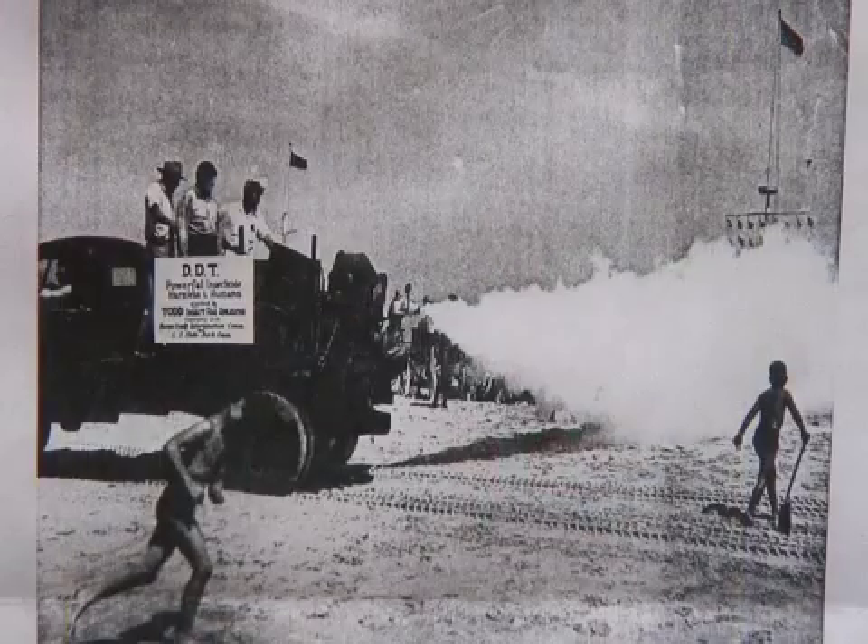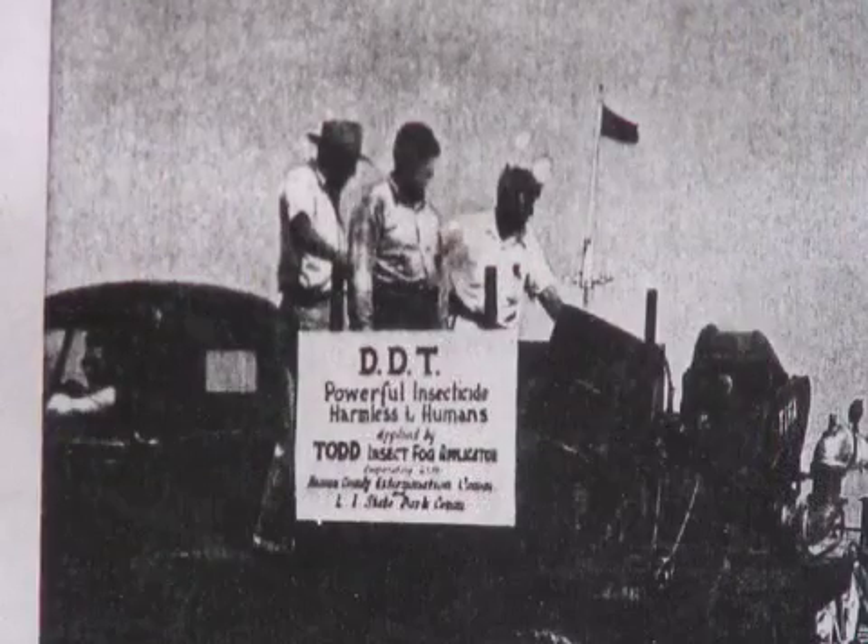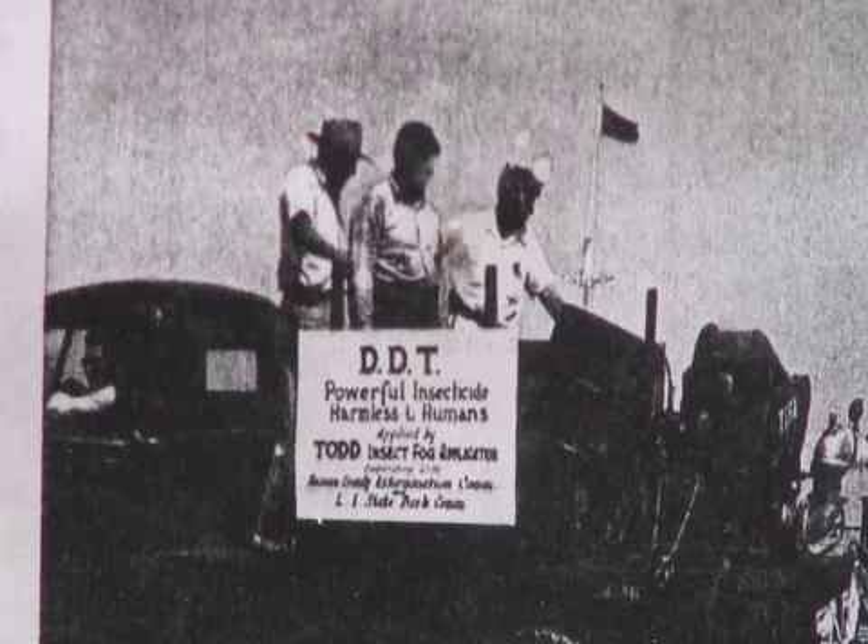The last time bed bugs were epidemic in the United States, we used a chemical called DDT. They told us it was safe to be around our family and children. Later we found out it was highly toxic to us and to our environment. Now we need to kill bed bugs again — they're epidemic here in the United States. We have a new tool: Thermapure Heat. We can use this tool to kill these insects without bringing toxic chemicals into our home.